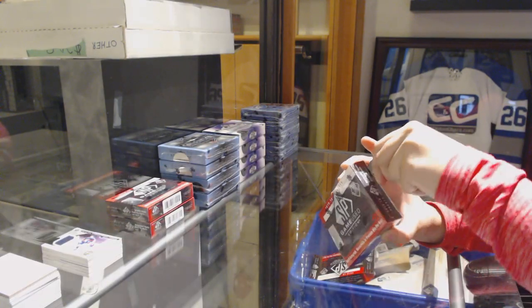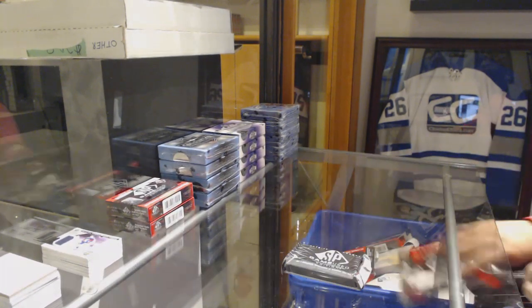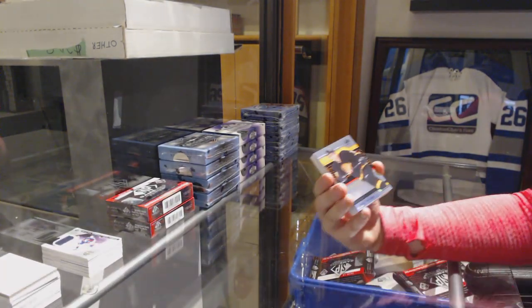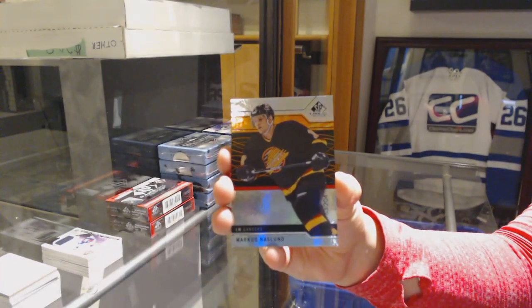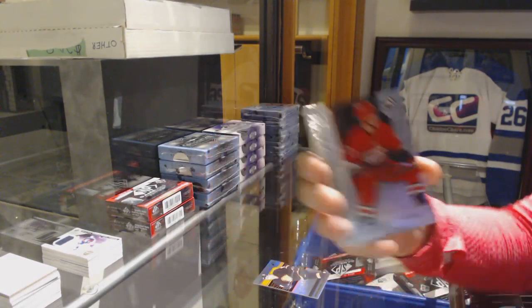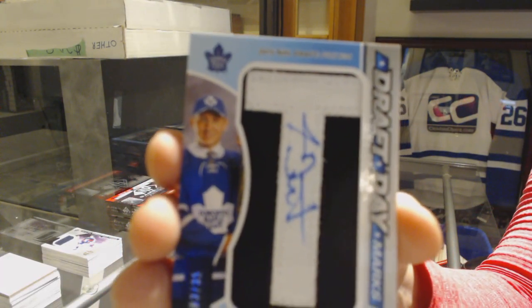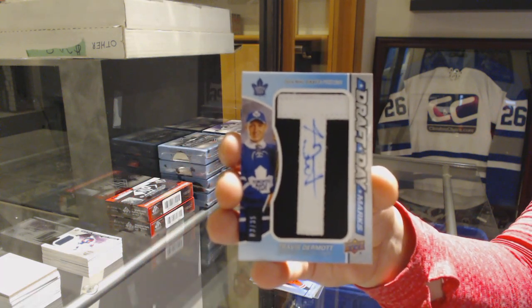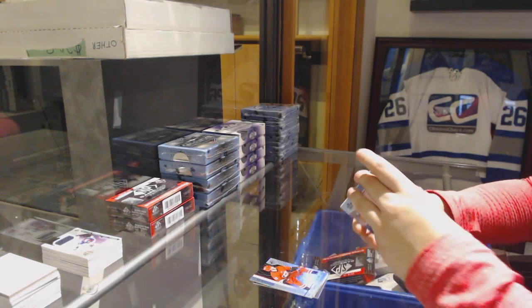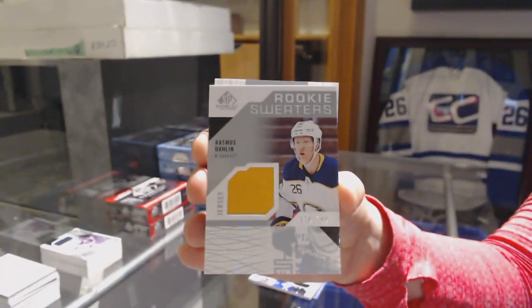Box three. We've got an orange number to 204, Marcus Naslund for the Vancouver Canucks. Number to 200, Andrei Svechnikov for the Carolina Hurricanes. We've got a draft day marks number 235 for the Toronto Maple Leafs, Travis Dermott. Rookie sweaters jersey for the Buffalo Sabres, Rasmus Dahlin.